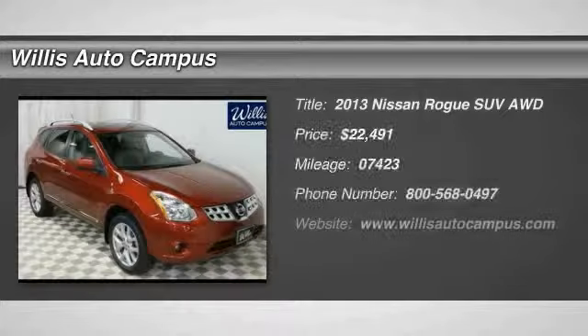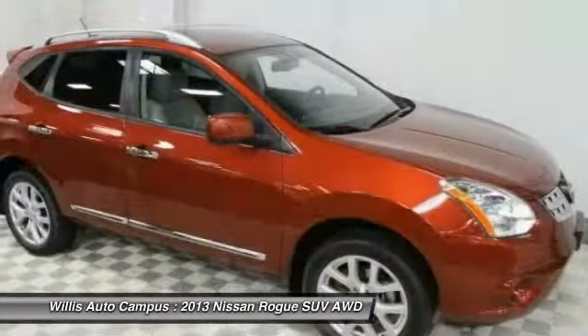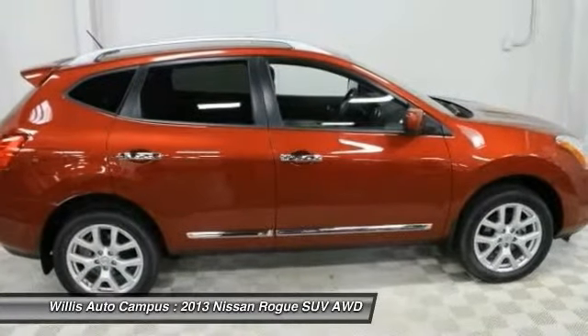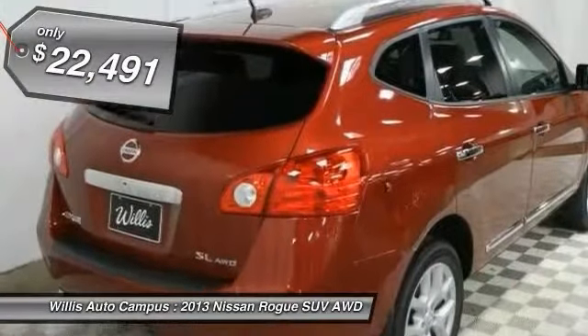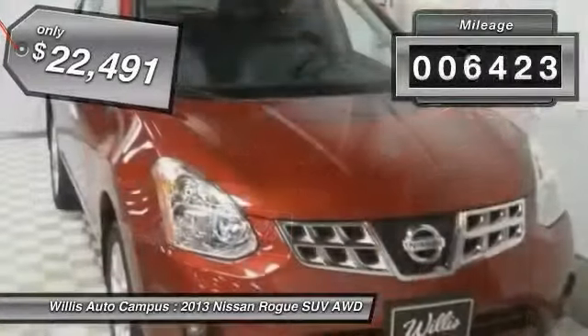The 2013 Rogue. The stylish Rogue gets 27 miles per gallon and still boasts nearly 58 cubic feet of cargo space. With a 5-star side impact safety rating and intuitive all-wheel drive for confident handling, the Rogue is more than you expect and everything you deserve, and is priced below $25,000. This vehicle has less than 8,000 miles.